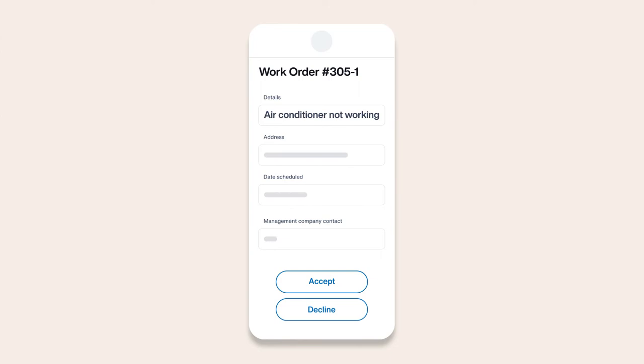Once a work order is created, At Folio will send it to a pre-specified vendor or member of your maintenance team for fast and easy resolution.